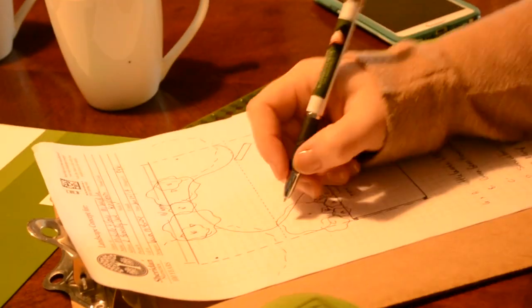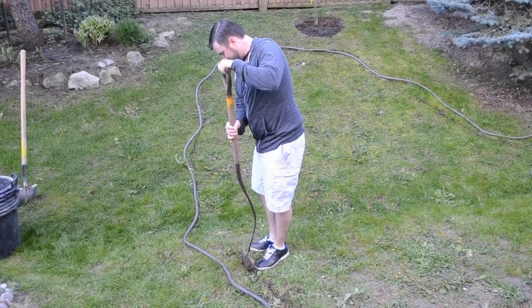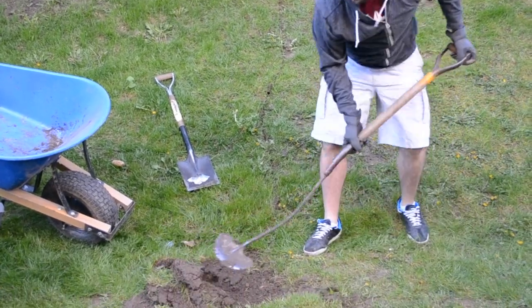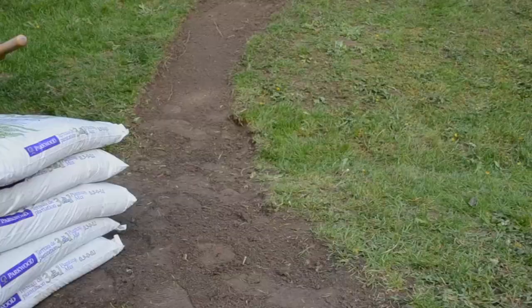Once we received our landscape design sketch from Laura, it was time to start digging. We used a hose to lay out the dig line for our new garden beds. We removed the grass, and after we broke up the dirt, we removed it from the area with a wheelbarrow to be composted.